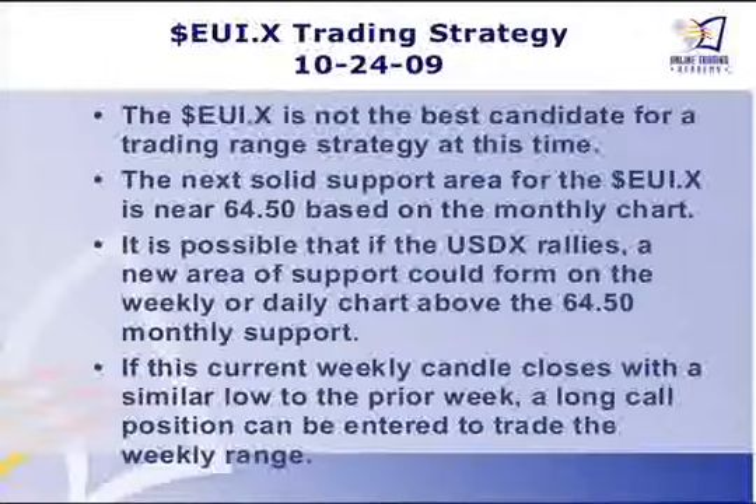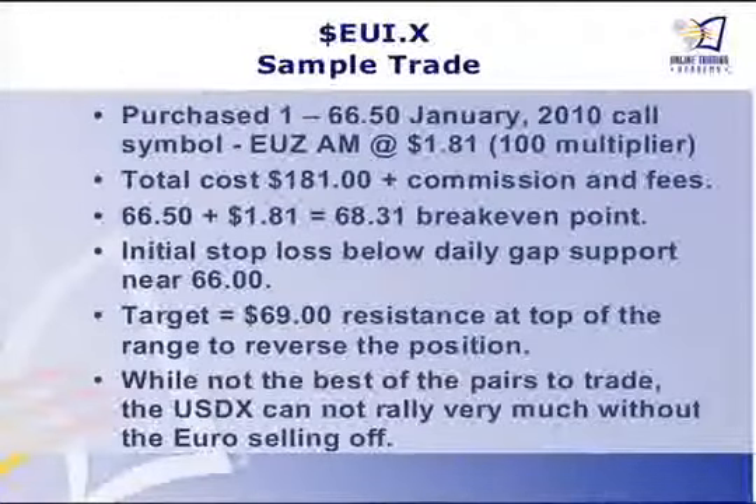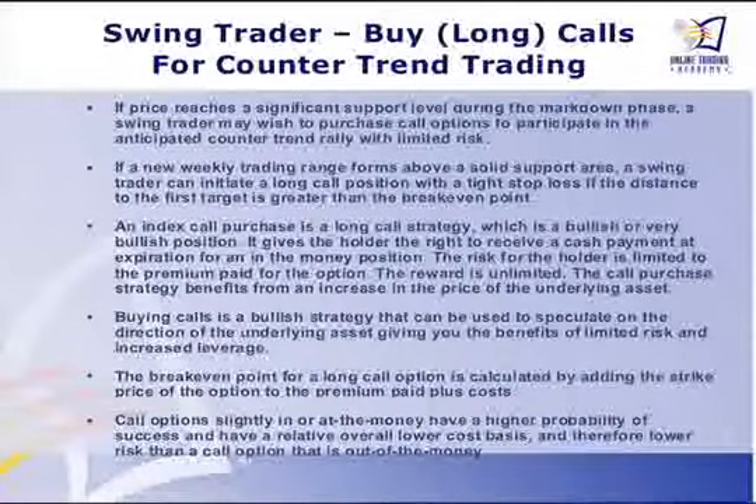To demonstrate to the class, what I did was just a basic call purchase strategy. I actually bought a 6650 January call, and that's it. I explained to everybody, this is all you can lose, and you don't have to lose this much — you can always close the position if it drops to where you lost more than 50%. The original stop loss was going to be below the 66 gap, and our first target was going to be 69. So that's what a swing trader would do — look for support areas during a sell-off and buy call options to participate in some kind of a counter-trend short covering rally with limited risk.